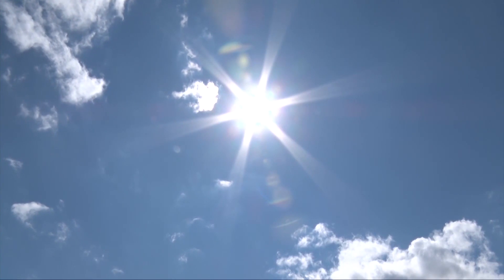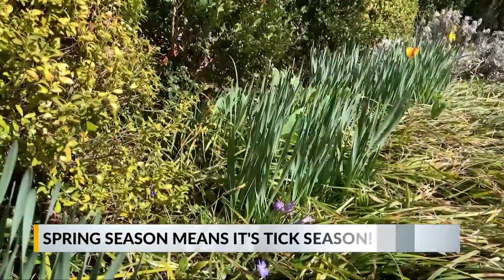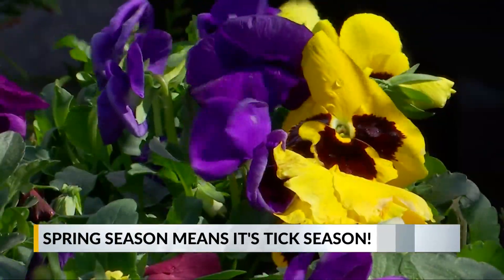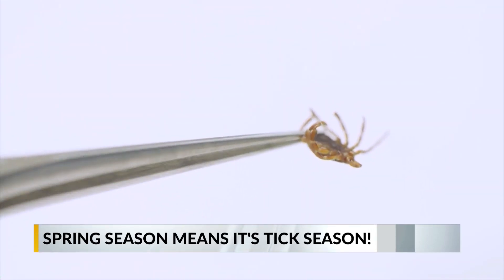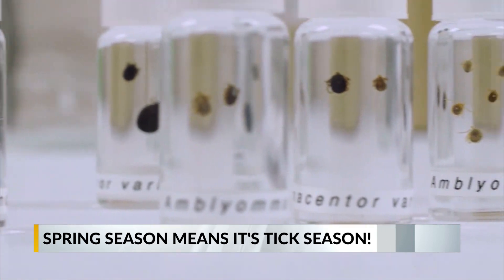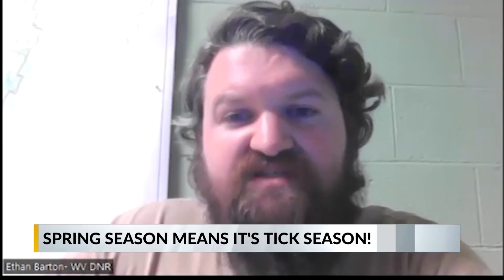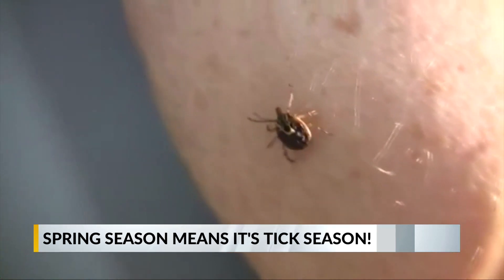The spring weather is here. Flowers are blooming, tree leaves are beginning to show, and we're basking in the freshness of the spring air. But so are the ticks. Ticks are beginning to hatch, and though this threat is nothing new, there are some concerning trends with the diseases they carry and the types of ticks in the tri-state.